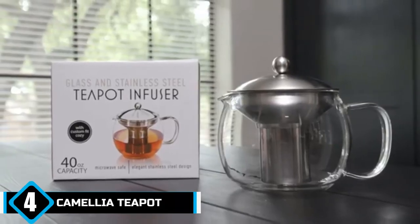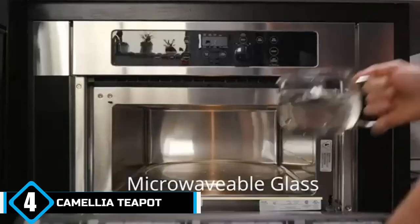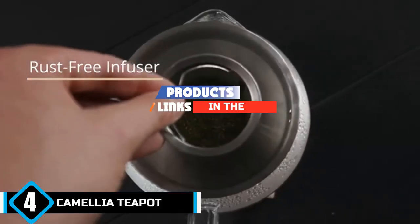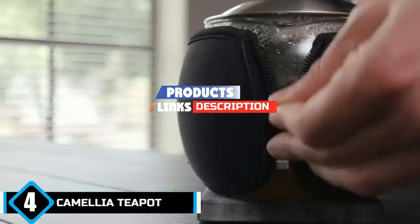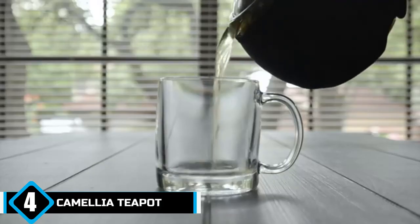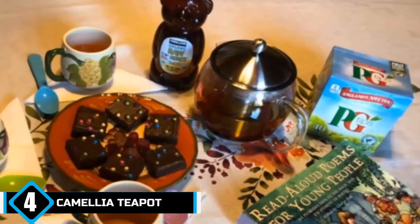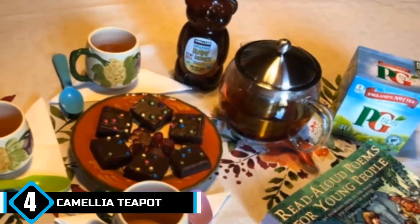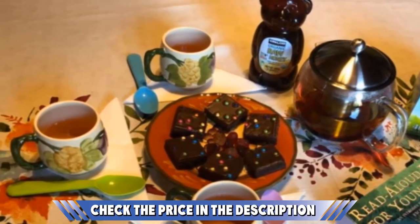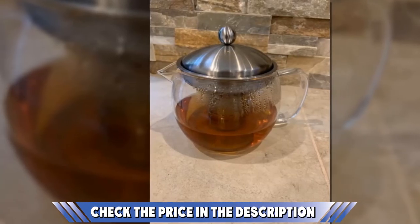Next, at number four, we have the Camellia Teapot. This heat-resistant teapot both looks good and brews great. Its design can inspire memories of grandma's house, while a stainless steel tea infuser brings a touch of convenience to the table. It is made from durable borosilicate glass that might appear lightweight and fragile at first glance but will actually withstand any clumsiness. The Camellia Teapot is a great choice for fans of herbal tea and will hold more than two mugs, which is excellent for the tea fanatics out there.